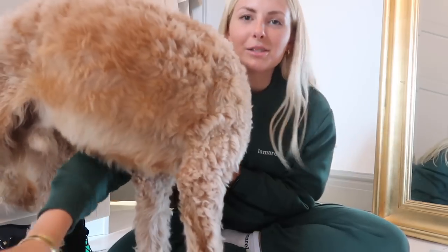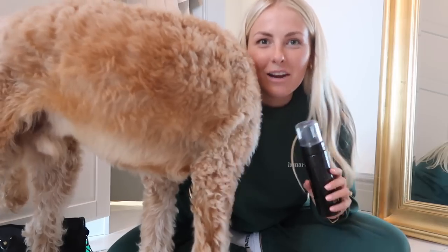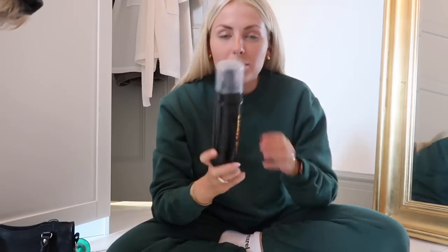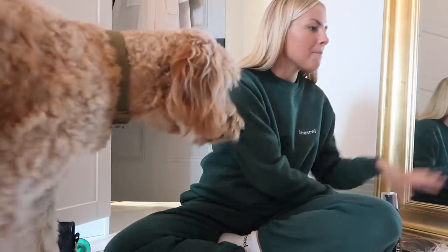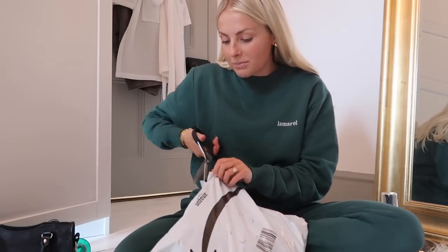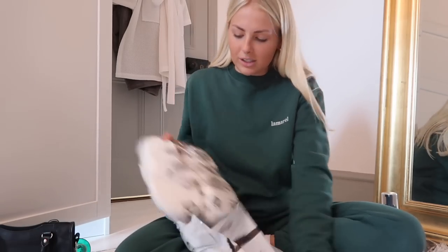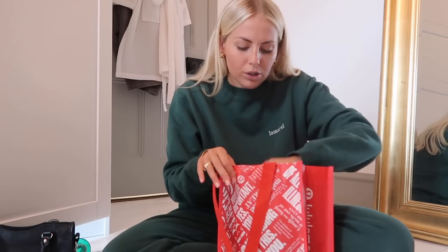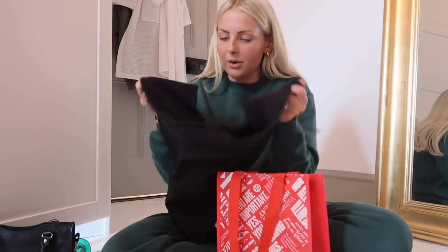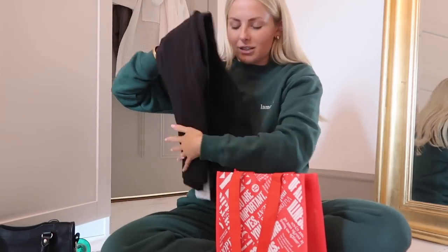So first up I bought her some of this - it's called Effin Tan. She is like a serial fake tanner and she's one of my bridesmaids on a mission to find a really good fake tan for the wedding day. She's tried so many tans so I saw loads of people raving about this brand and picked it up for her - got her a tan and a mitt. And then I picked her up some Crocs because we all need a pair of Crocs in our life. And then I also picked her up some Lululemon leggings because she's just about to have a baby - they're so soft and comfy.